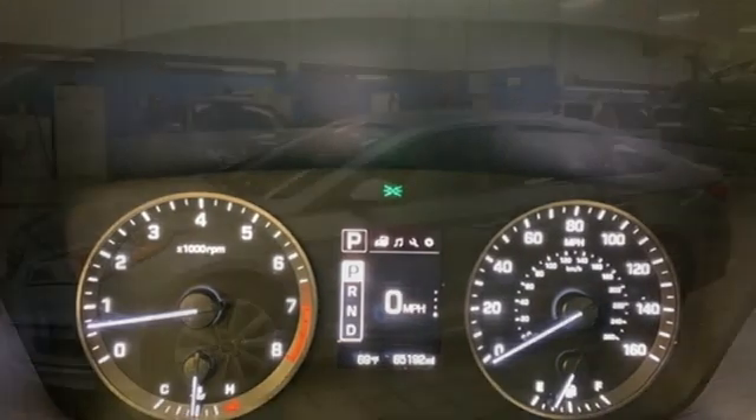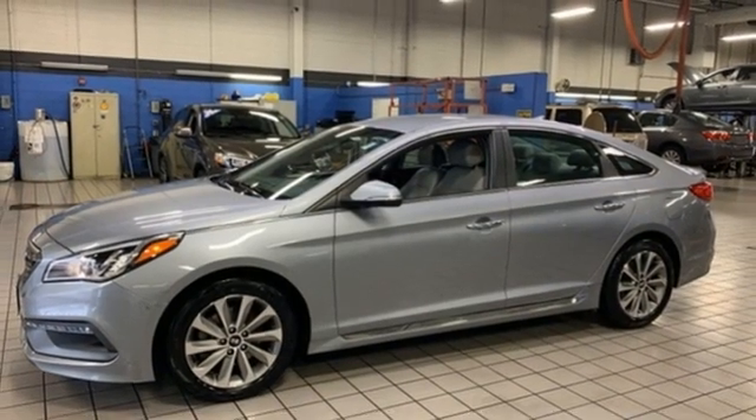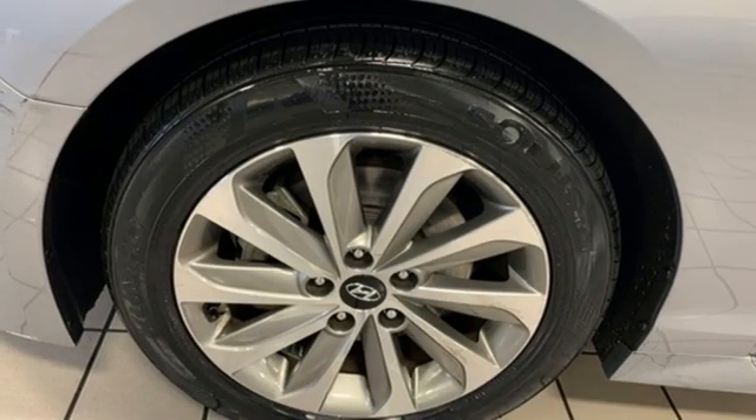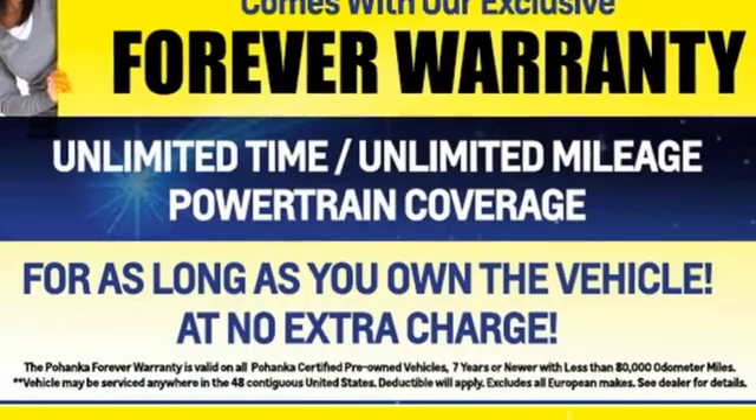Wireless phone connectivity, front heated bucket seats, inline four-cylinder engine, aluminum wheels, gas pressurized shocks, and hands-free liftgate.